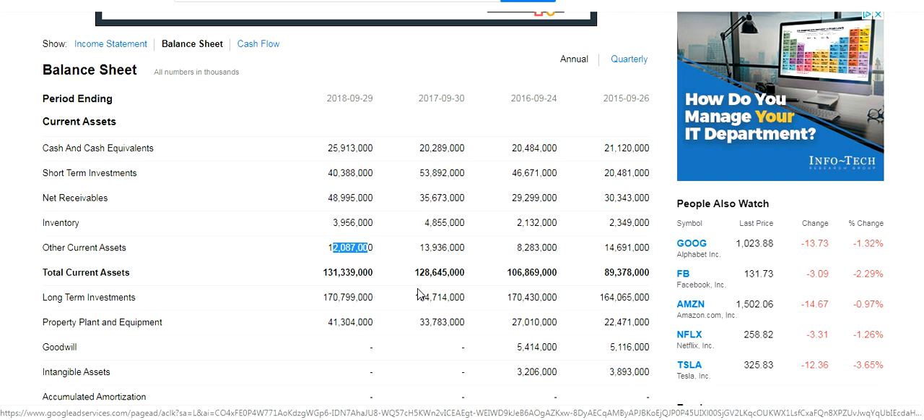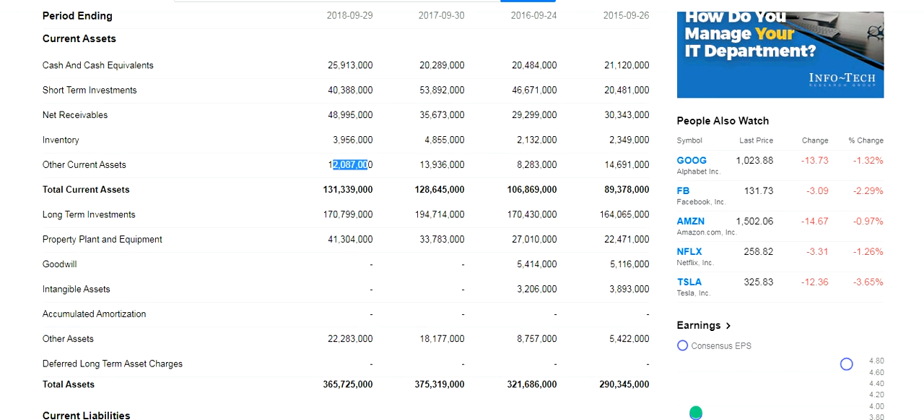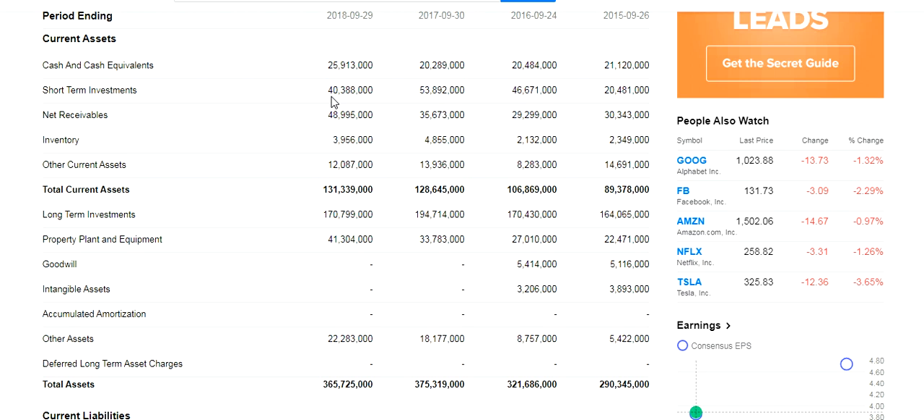The last thing you want is people having to make manual calculations with the work you're preparing. Give them as much as you possibly can to help them spend more time reviewing and less time reworking what you've already done. After current assets come the long-term assets. They reported $40 million short-term and they have almost $171 million in long-term investments. You can see they've chosen, strategy-wise, to invest a great deal in longer-maturing investments, in the hopes of generating a greater return and investing that money back into the company.